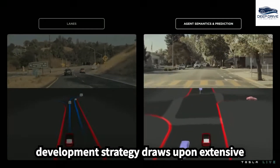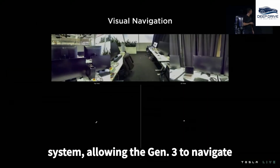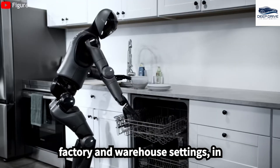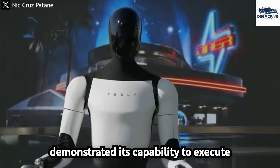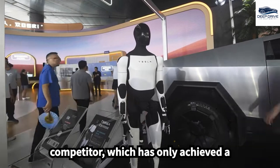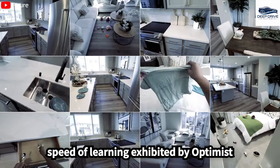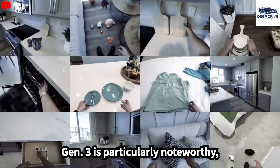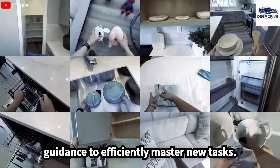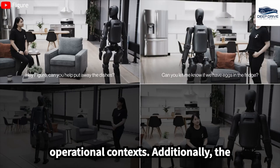Tesla's software development strategy draws upon extensive experience gained from its autopilot system, allowing the Gen 3 to navigate complex environments with heightened effectiveness, particularly within factory and warehouse settings. In practical applications, the Gen 3 has demonstrated its capability to execute over 30 distinct warehouse tasks, significantly outperforming competitors. The speed of learning is particularly noteworthy, requiring only 5 to 10 minutes of human guidance to efficiently master new tasks, greatly enhancing its adaptability across various operational contexts.